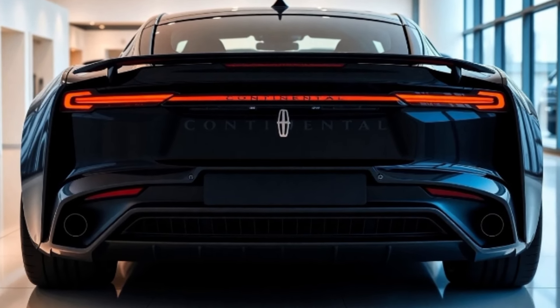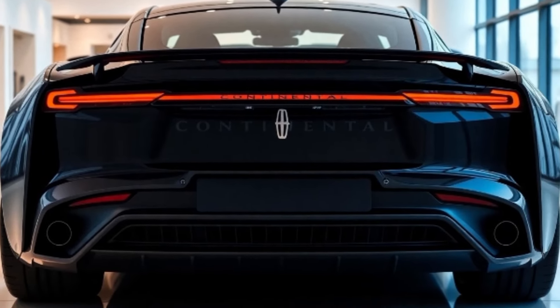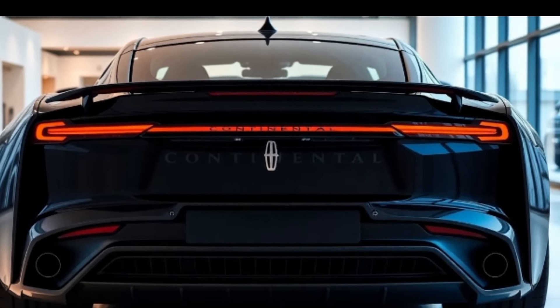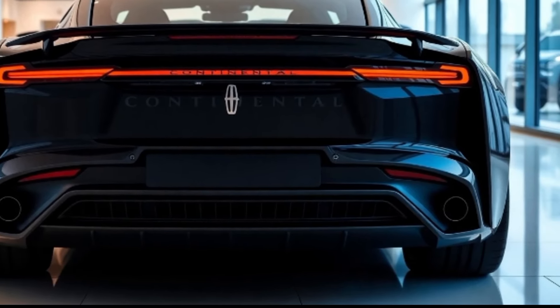The 2025 Lincoln Continental is more than just a car — it's an experience, a statement of style, luxury, and innovation. Drive it, and you'll understand why it remains a benchmark of automotive excellence.